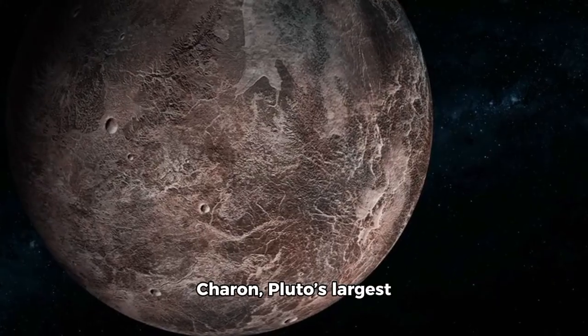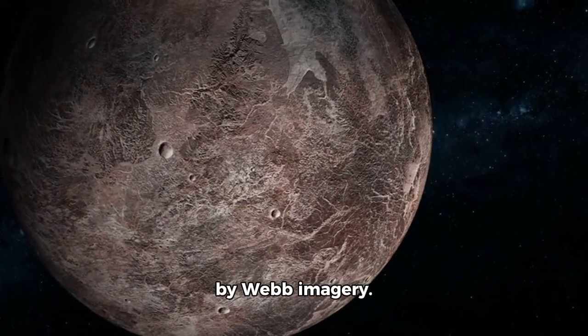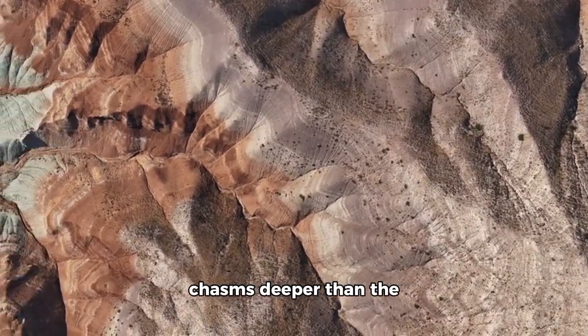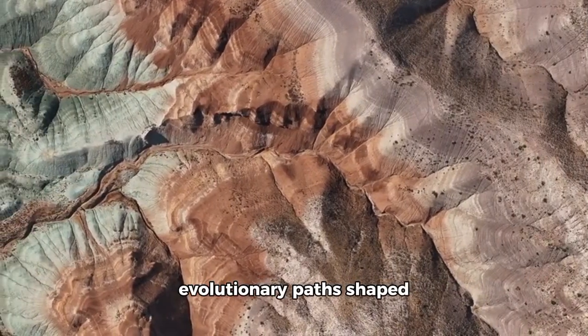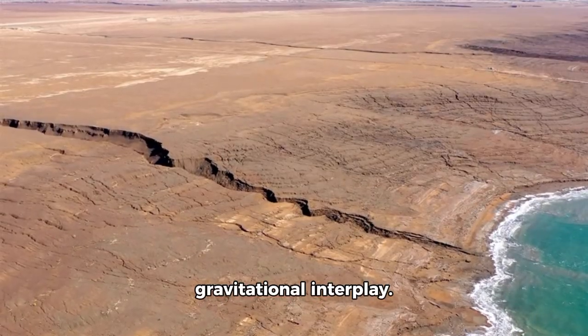Our understanding of Charon, Pluto's largest moon, is also enhanced by Webb imagery. Together, Pluto and Charon form a unique binary system orbiting a shared center of gravity that lies outside Pluto itself. Charon's scarred surface, carved with chasms deeper than the Grand Canyon, contrasts with Pluto's more varied landscapes, hinting at evolutionary paths shaped by billions of years of gravitational interplay.